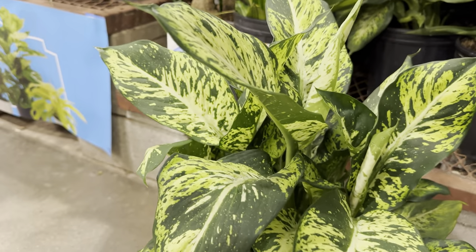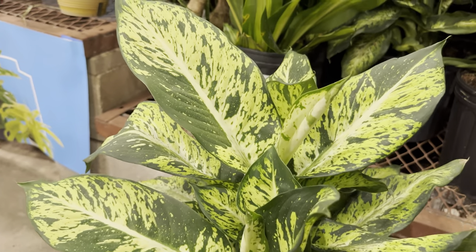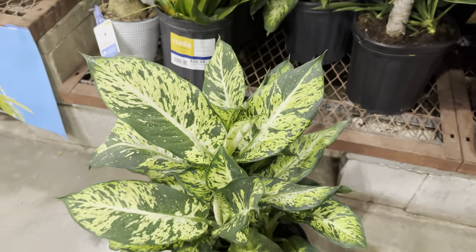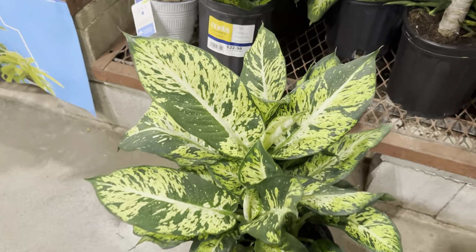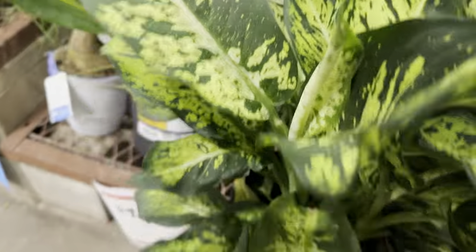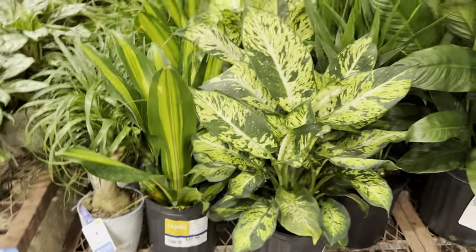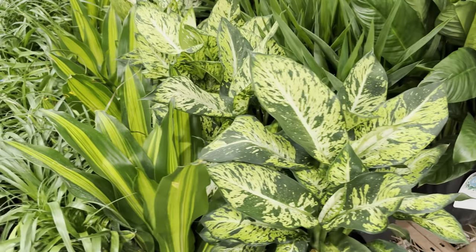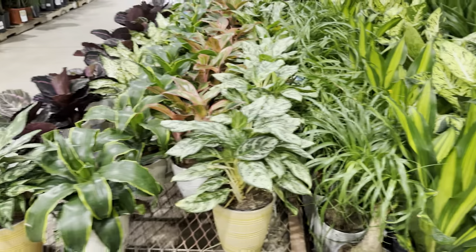This is a Dieffenbachia Sparkle — I went ahead and Googled it and found it on Costa Farms' website with the plant ID, so I was super excited. Care for Dieffenbachia: bright indirect light, they are susceptible to spider mites so watch out for pests, and you need to water regularly — wait till the soil is completely dry and then water again.